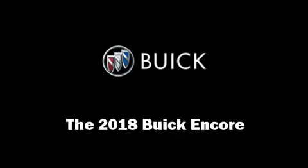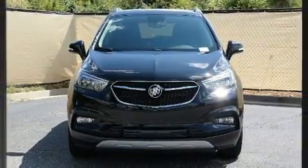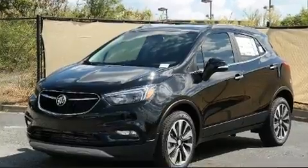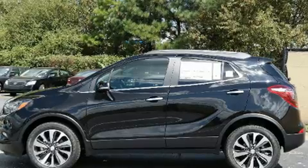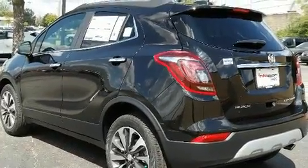Sensibility and practicality define the 2018 Buick Encore. It features an automatic transmission, front-wheel drive, and an efficient four-cylinder engine. Turbocharger technology provides forced air induction, enhancing performance while preserving fuel economy.